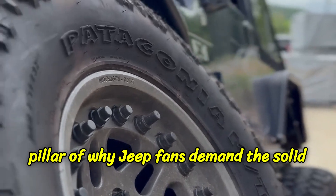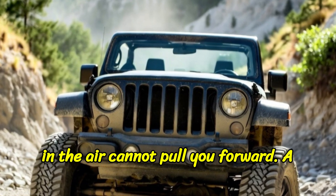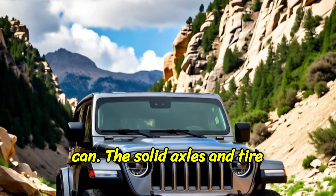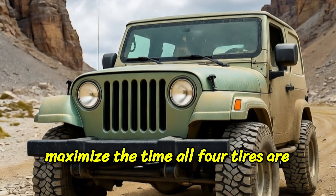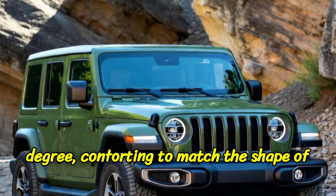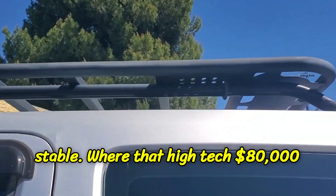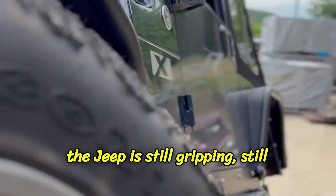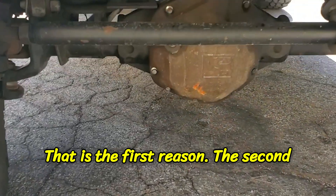This right here is the holy grail of low-speed off-roading. It's called articulation. This single mechanical property is the first and most important pillar of why Jeep fans demand the solid axle. Articulation means traction — a tire in the air cannot pull you forward, but a tire pressed firmly against the ground can. The solid axle's entire design is a mechanical cheat code to maximize the time all four tires are touching the earth, allowing the suspension to flex to an incredible degree, contorting to match the shape of the terrain, all while keeping the body of the Jeep surprisingly level and stable. Where that high-tech $80,000 SUV is spinning a wheel in the air, the Jeep is still gripping, still crawling, and still in complete control.